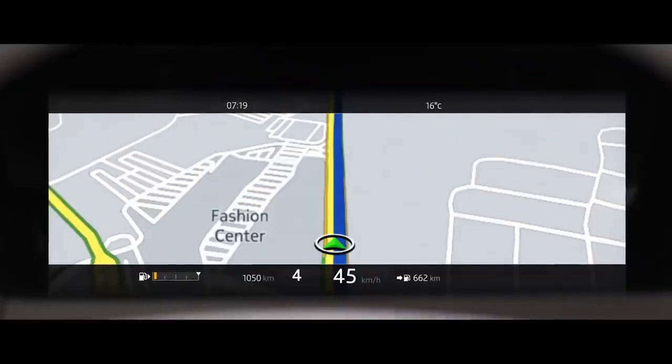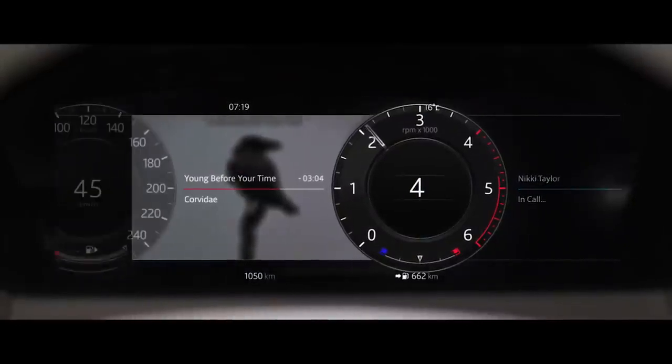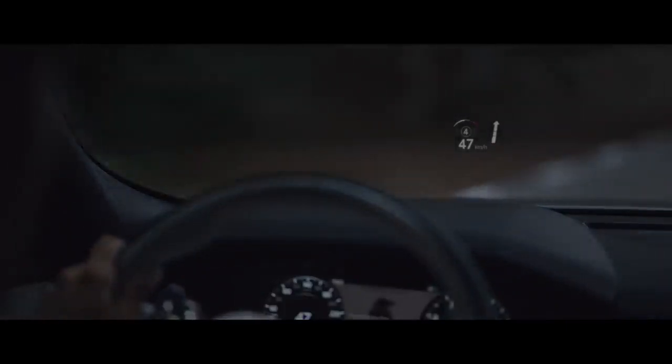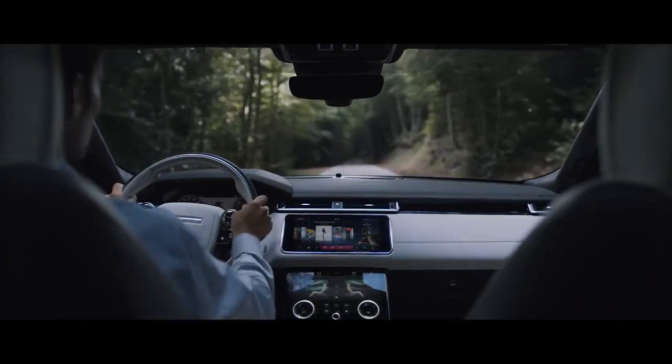The customizable 12.3-inch interactive driver display delivers a choice of key information. Combined with Land Rover's new high-resolution head-up display option, it ensures the driver has all the information they require exactly where they need it.